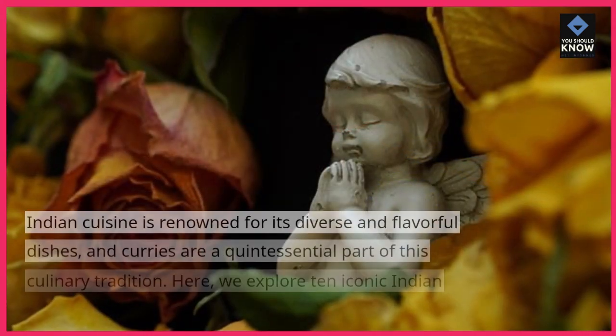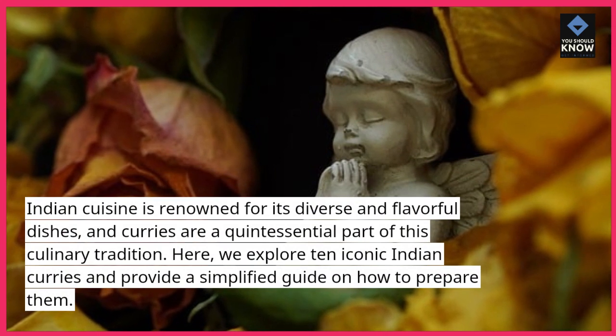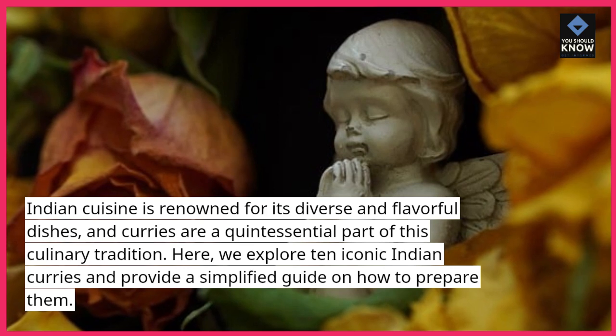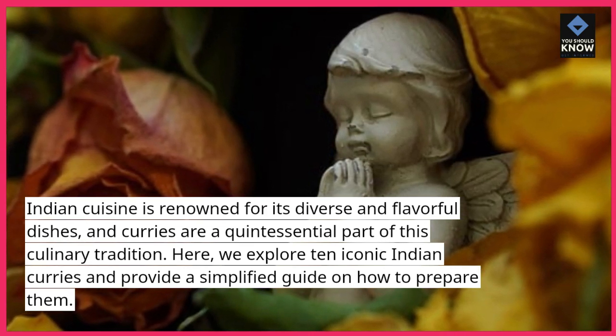Indian cuisine is renowned for its diverse and flavorful dishes, and curries are a quintessential part of this culinary tradition. Here, we explore 10 iconic Indian curries and provide a simplified guide on how to prepare them.